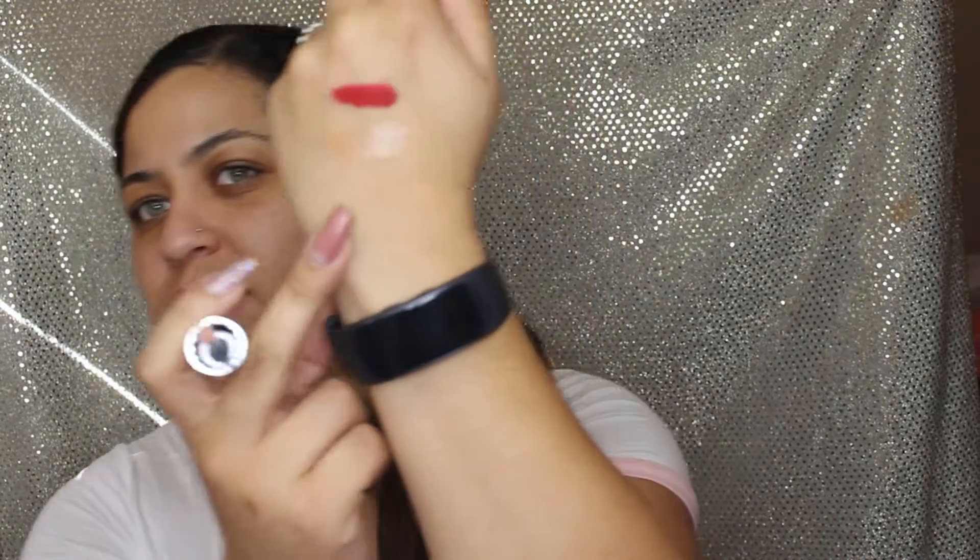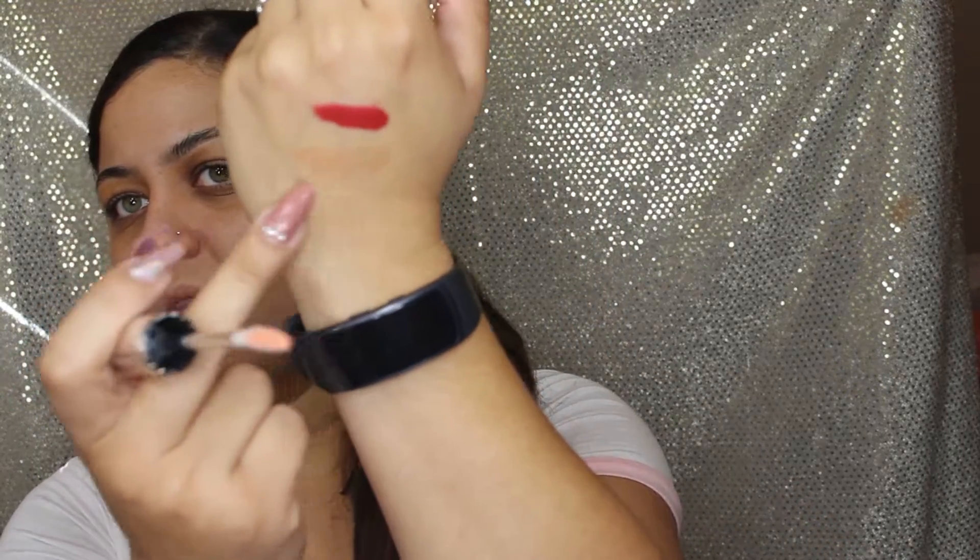And the last thing we have is the Beca Gloss Glow Gloss - it is $22. It's a pretty gloss, pretty nice. It's an orangey type - you can see it right there on the bottom. Pretty nice, I don't mind a gloss.